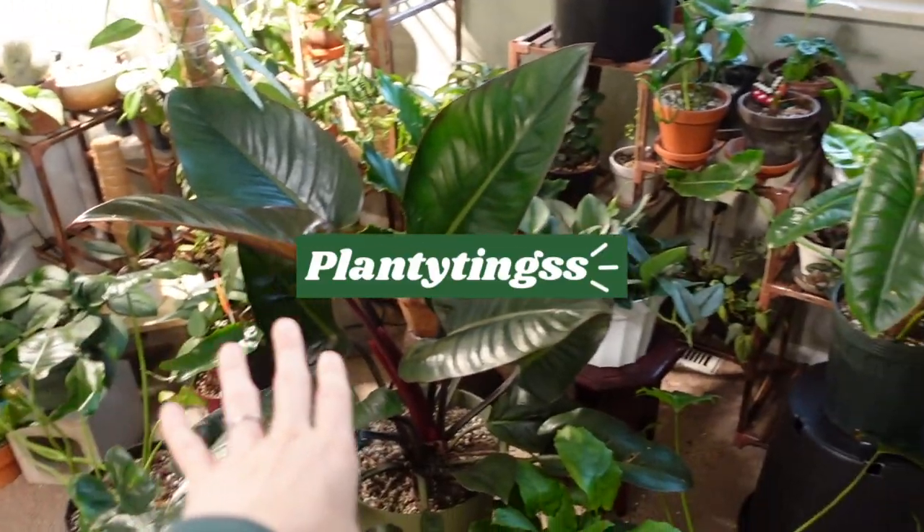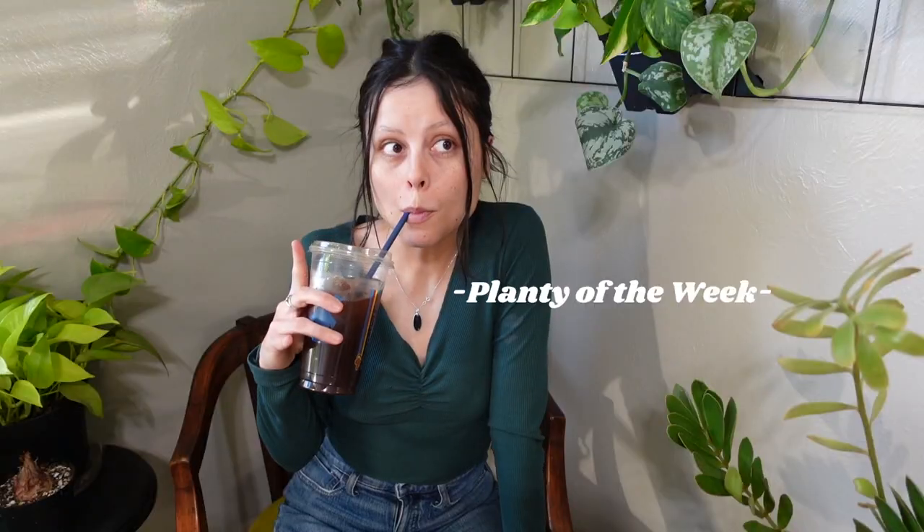Welcome back, my name is Amanda and we are starting off this week with a Planty of the Week video. This week we have the beautiful cardboard fern — a favorite of mine. I think I say that almost every Planty of the Week video. The cardboard fern is a very cool plant and very underrated in my opinion.